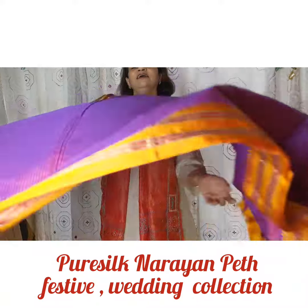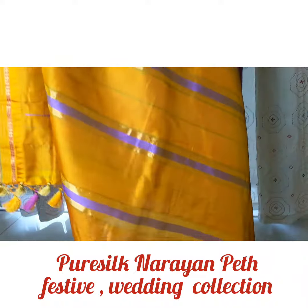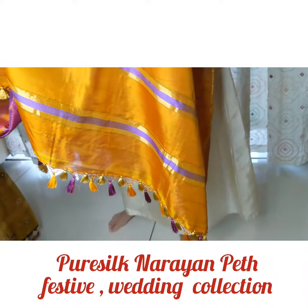Hello friends, today I present handloom pure silk Narayan Peth sarees.